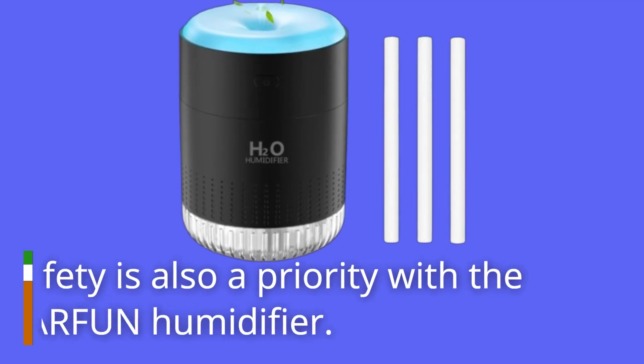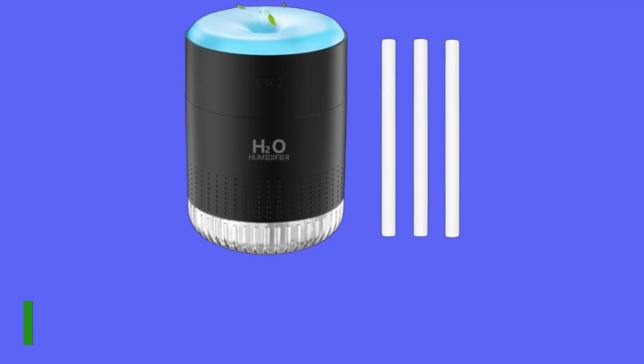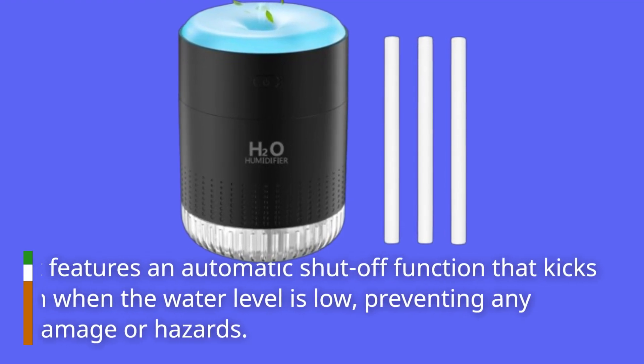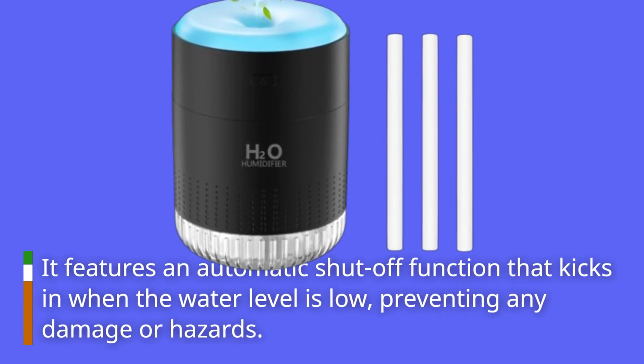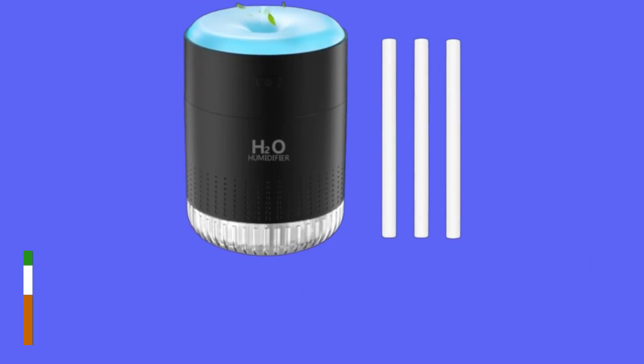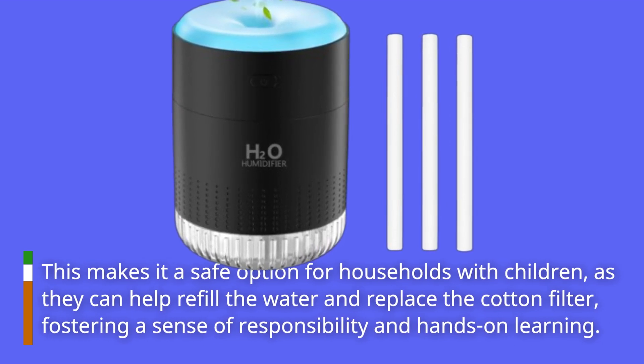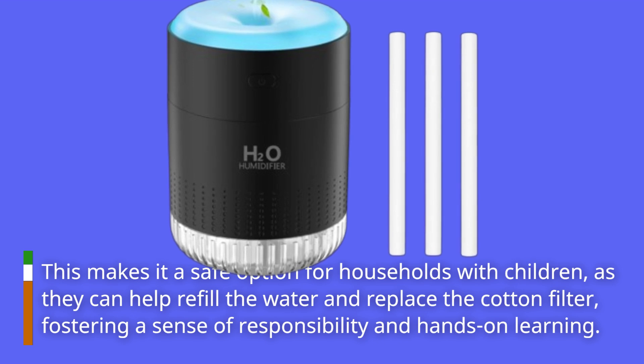Safety is also a priority with the KARFUN Humidifier. It features an automatic shut-off function that kicks in when the water level is low, preventing any damage or hazards. This makes it a safe option for households with children, as they can help refill the water and replace the cotton filter, fostering a sense of responsibility and hands-on learning.